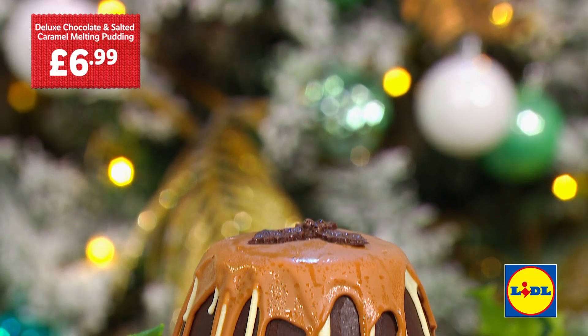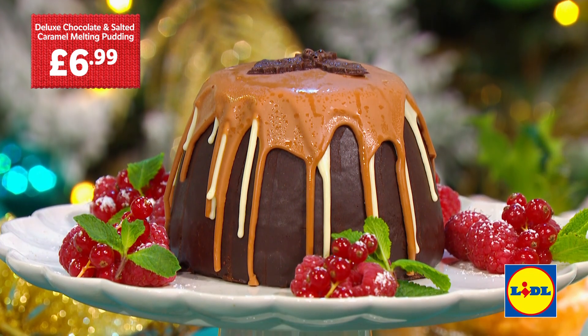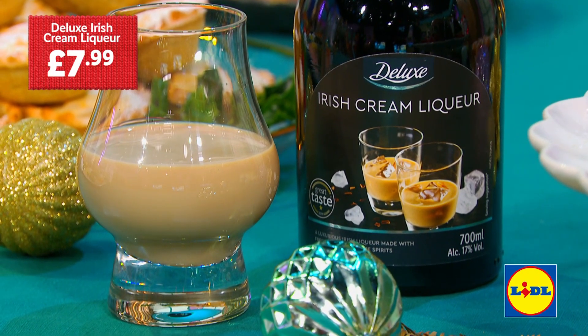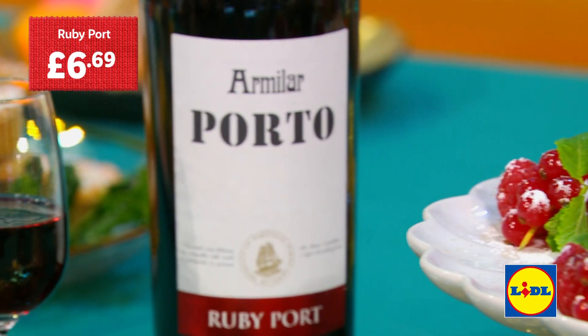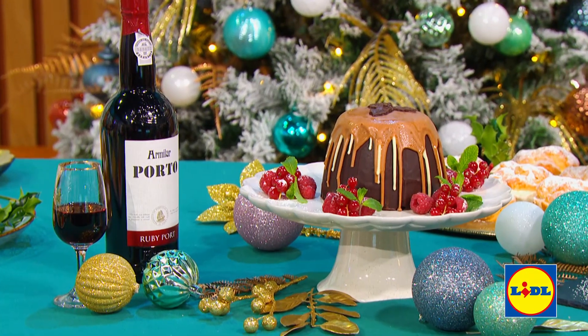I still feel I need pudding, Richard. What have we got? So we have a deluxe chocolate and salted caramel melting pudding, suitable for vegetarians and just £6.99. How long does that take to cook? Put it in the microwave — five minutes. That's delicious! What have you paired that with? Well, with this one I couldn't make up my mind. Tim, you have an Irish cream liqueur, just £7.99 — the coffee flavours work really nicely with the chocolate. Compliments so well, beautiful. You've got a ruby port — this is an award-winning port and wonderful value, just £6.69. And it's a chocolate pudding; in both Portugal and France they like sweet reds with chocolate desserts.